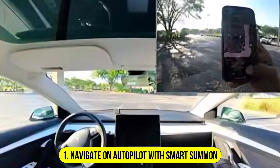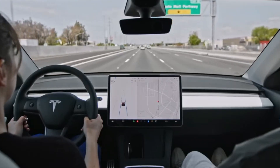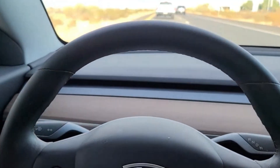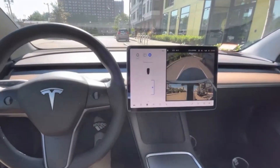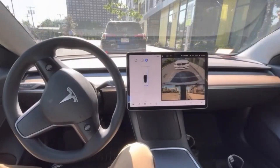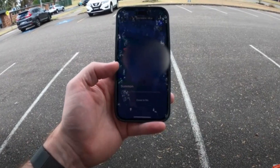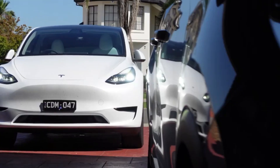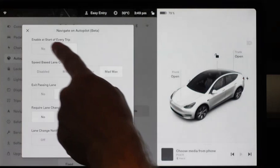Number 1: Navigate on Autopilot with Smart Summon. This integrated system combines two of Tesla's most advanced features to offer a comprehensive self-driving experience. The vehicle can autonomously handle highway navigation — including on-ramps, off-ramps, and interchanges — while also utilizing Smart Summon to navigate parking lots. Your Tesla can manage the entire journey from start to finish, including finding and parking in a spot upon arrival. This integration highlights Tesla's vision of a fully autonomous driving experience, making long-distance travel and urban parking simpler and more efficient.